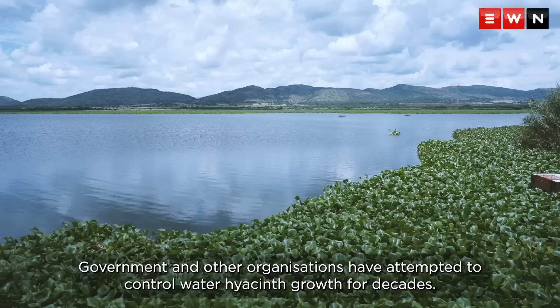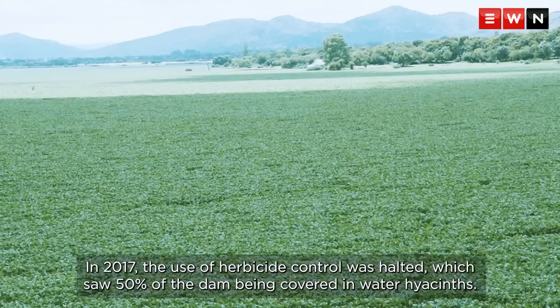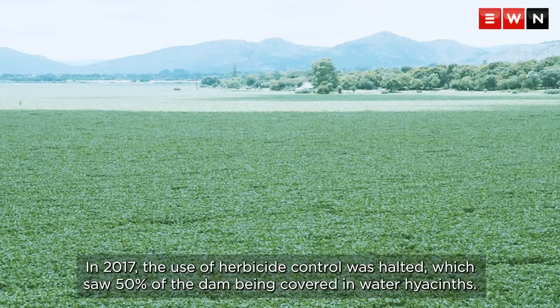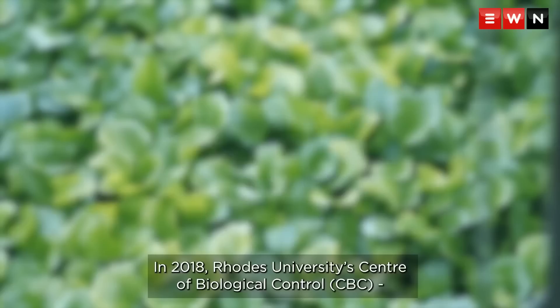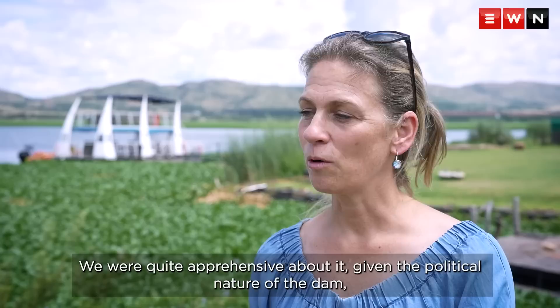Governments and other organizations have attempted to control water hyacinth growth for decades. Despite seeing some successes, they have never been able to completely rid the dam of the plant. In 2017, the use of herbicide control was halted, which saw 50% of the dam being covered in water hyacinth. In 2018, Rhodes University's Centre for Biological Control, funded by the Department of Agriculture, Forestry and Fisheries, was mandated to get involved to clear the dam using biological control.